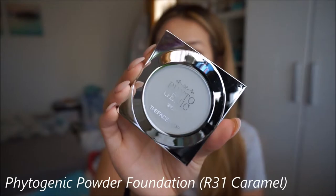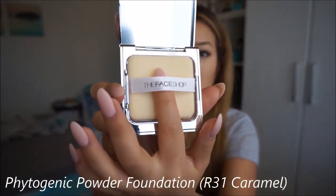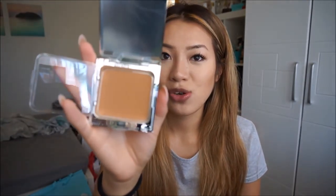The next thing she gave me was the Phytogenic Powder Foundation SPF 20, in R31 Caramel. I really do like how it has this functioning plastic cover thing — it doesn't come apart so it keeps the brush away from the powder. The powder is way too dark for me. She thinks this will be good for contouring the darker areas around my cheeks and forehead, instead of using it as an all-over face powder, or I could use it when I am darker. I haven't used this yet, so I'm not too sure how it goes, but the packaging is really nice and functional.